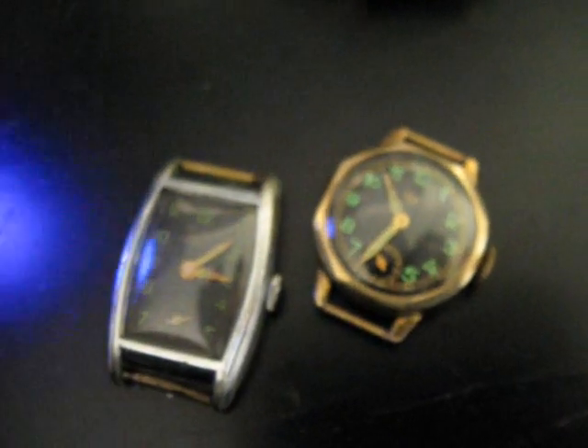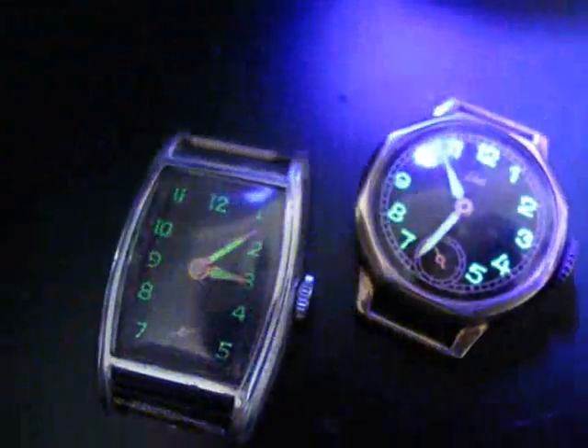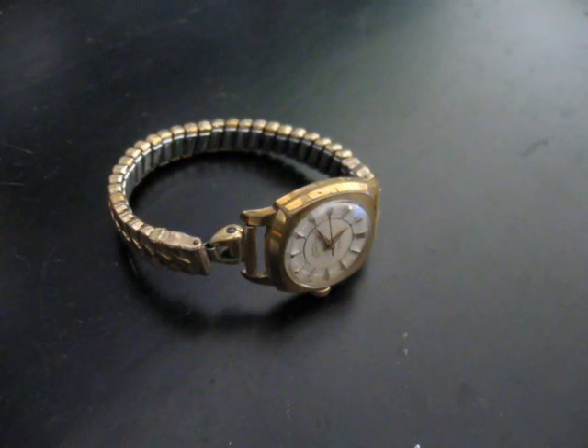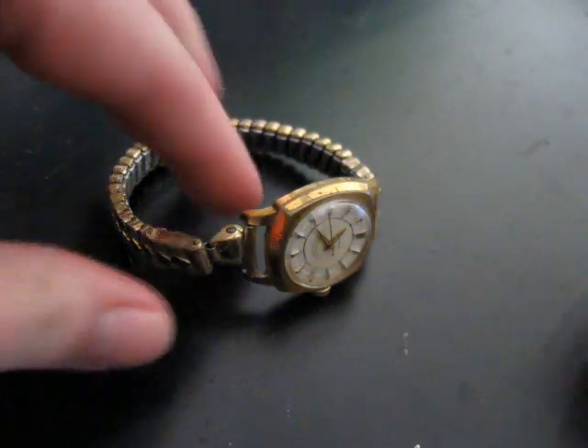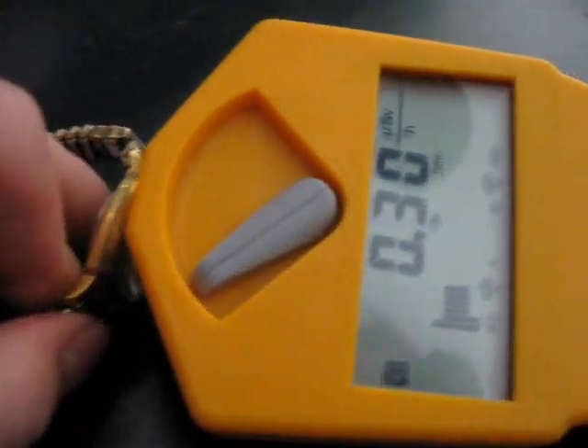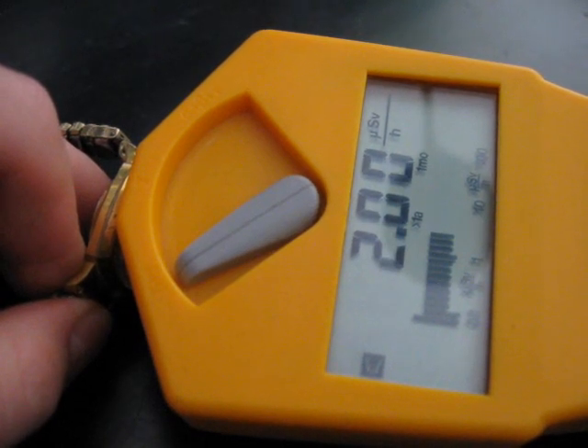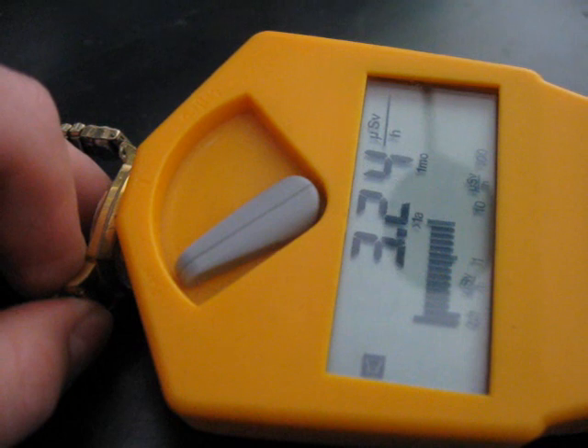And what this means regarding radioactivity I'll show you in a second. This is the watch I got last time when I went radium hunting — let's see how radioactive it is. That's just beta and gamma radiation, as all alphas are blocked by the watch glass anyway.